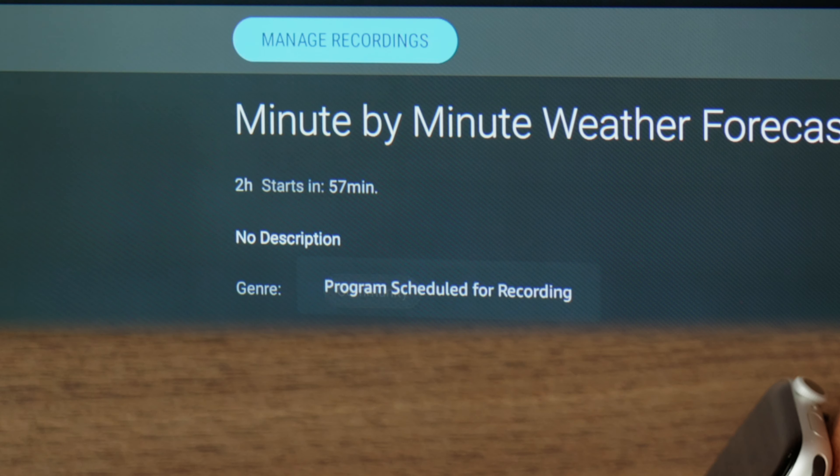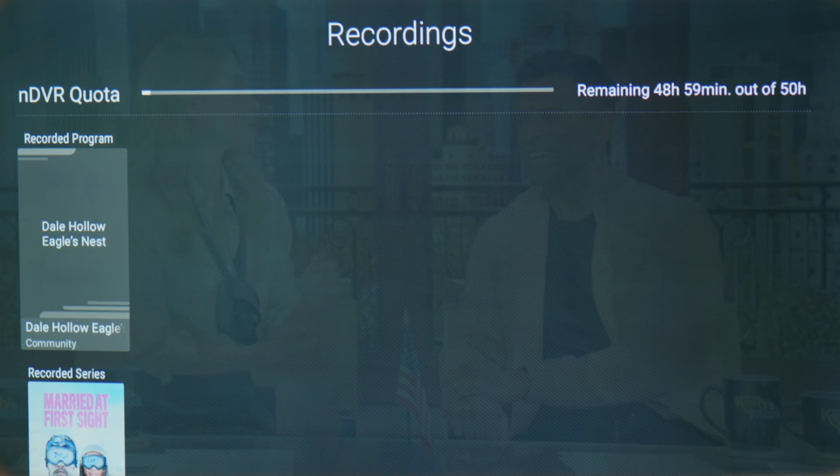The DVR quota will be at the top of the screen. The sections under this will display your recordings, which can be viewed by selecting the desired show or episode. The scheduled recording section will provide ways of managing the recording for certain shows and series.